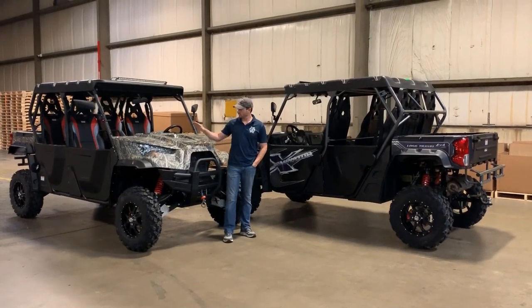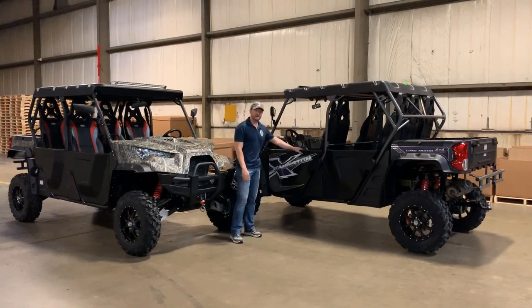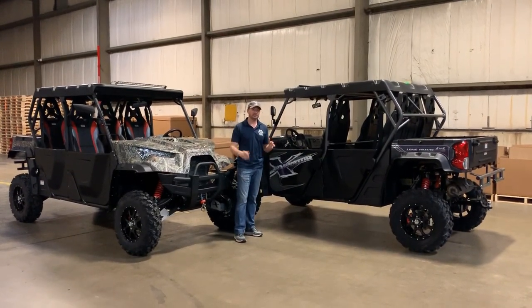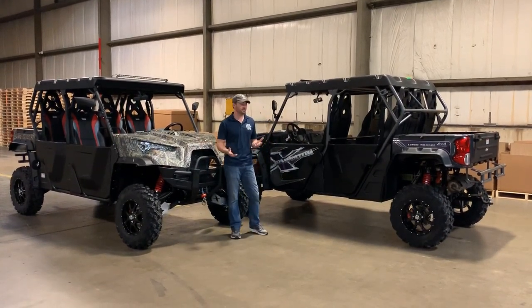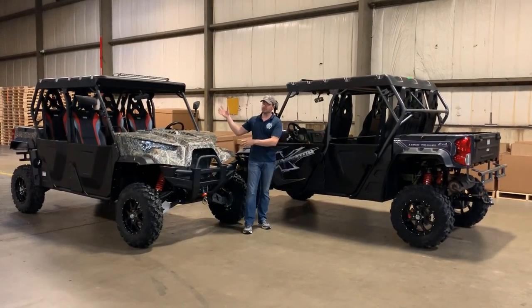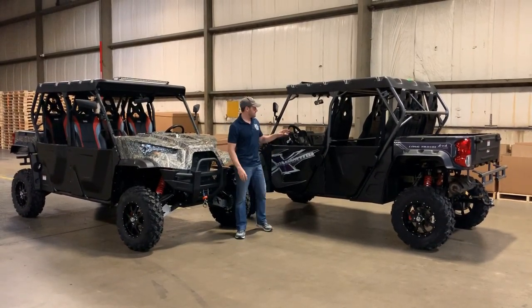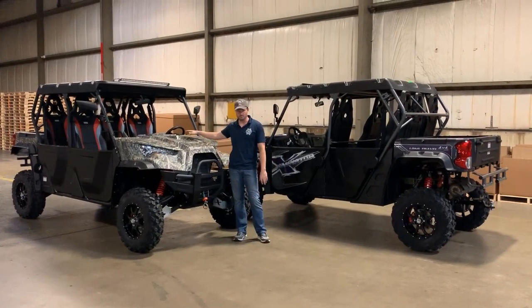Hey everyone, today I'm here with our X4 1000 LT LCD as well as our 800 LT LCD. We've made our X4 LT LCDs in an 800 and a 1000. People always ask what's the difference — there's really not much. They have the same features except for the motor. The 800 is 65 horsepower and the 1000 is 86 horsepower.